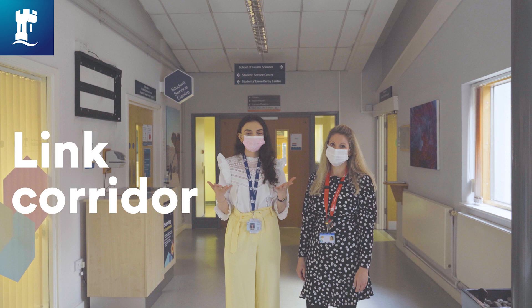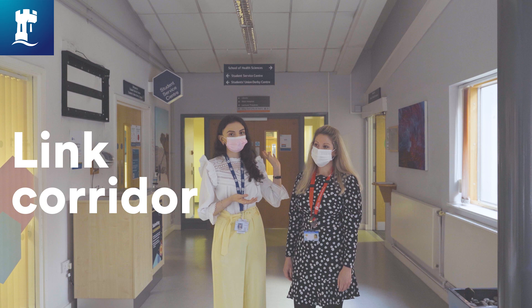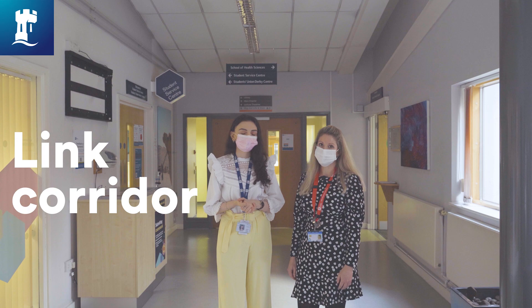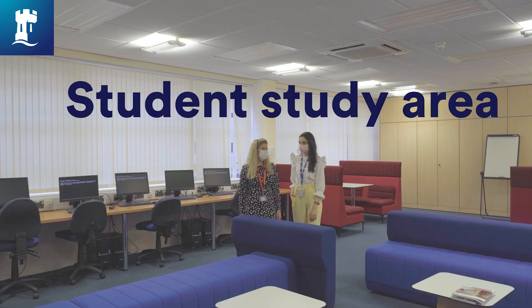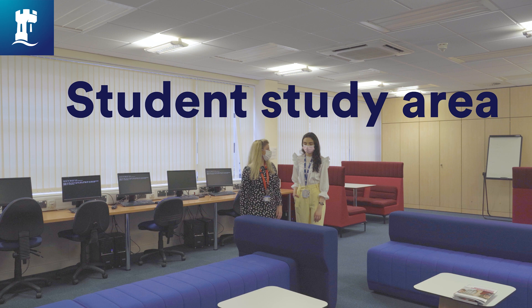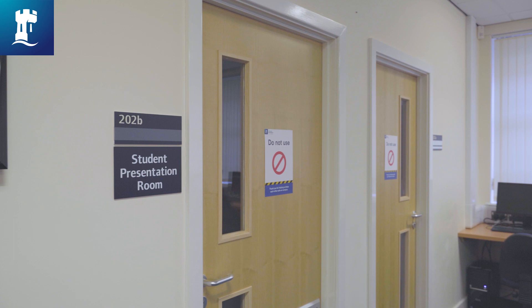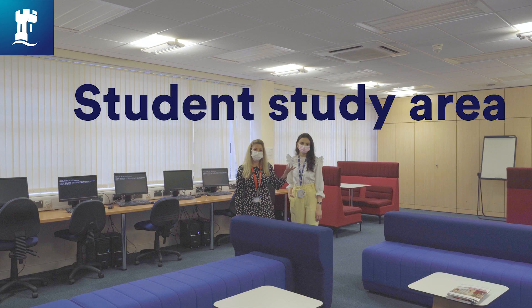We've come down from the main foyer and are now in the linking corridor between the medical school and the hospital. We're heading to the west block to show you some private study areas as well as places for students to relax. The student study area in the west block has lots of comfortable seating, a good selection of computers for IT access, study booths, and a range of bookable study and seminar rooms throughout the block.